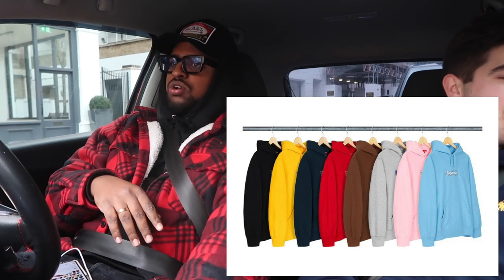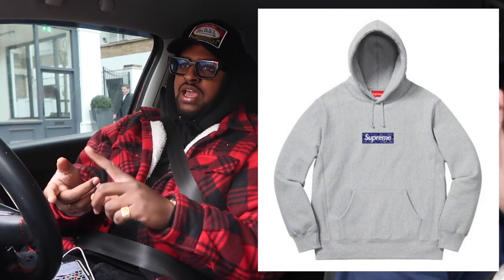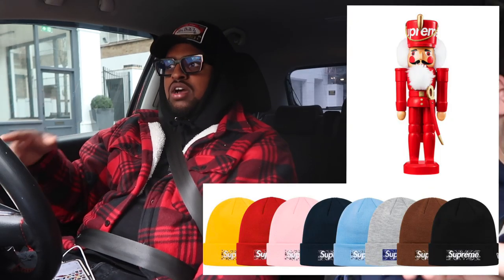We're on our way to Supreme for the box logo drop today. It's a bandana box logo and I want to buy three of them - there's a red one, grey, and black which I need for my personal collection. There's some other stuff like beanies and a nutcracker that I'll cop depending on the price. We haven't got a spot today so we're just gonna wait outside and see what the resell prices are.